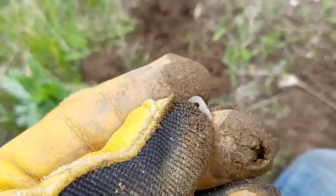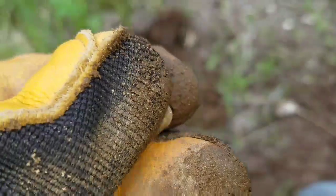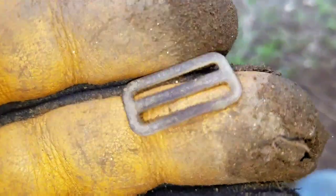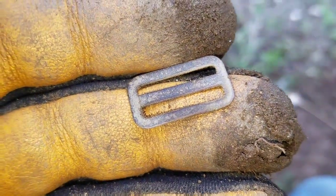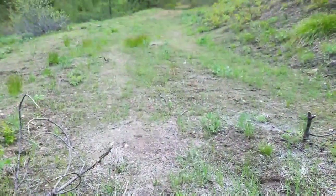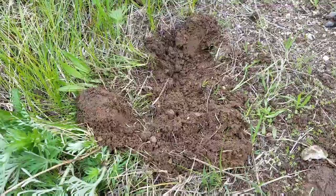Hey all you tough runners, welcome back. I just got another good signal here. Check it out — it's a tiny, tiny clip to something, a bender clip or something. It was down maybe 2 inches right there. And this is the path that pretty much everyone keeps walking by, so it's got to go low and slow.